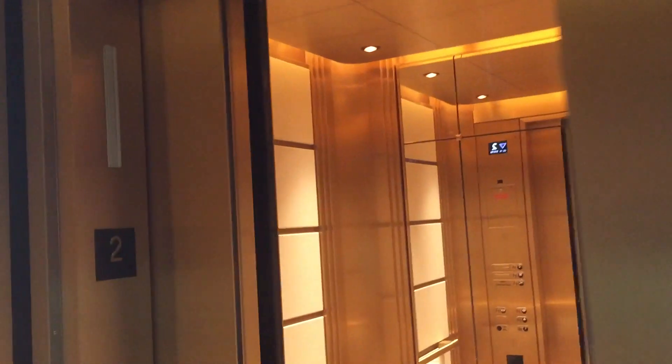These are the lobby and ballroom elevators here at the New Waldorf Astoria Hotel in Beverly Hills, California. These are Mitsubishi Traction Elevators — Diamond Track MRL. These are beautiful.